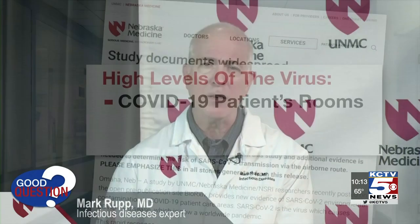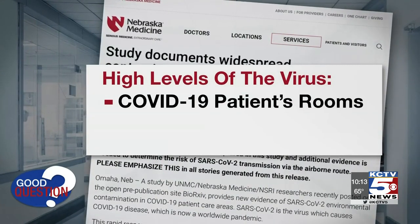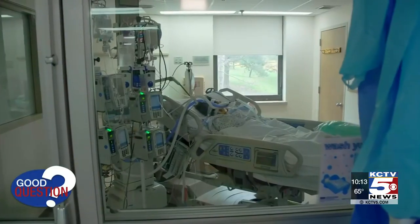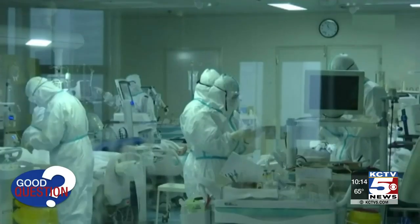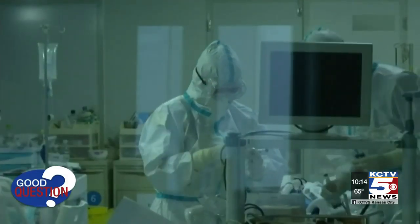That's Nebraska Medicine infectious disease expert Dr. Mark Rupp. He says their research shows high levels of the virus in COVID-19 patients' rooms and in the hallways outside those rooms. It's not clear how infectious those droplets in the air are, if they are at all. Doctors stress it does not confirm the virus spreads in an airborne fashion — simply put, there's now limited evidence that the potential exists. 'There's a lot yet that we need to learn about, but it is something that's giving us pause and something that we are trying to be responsible with.'